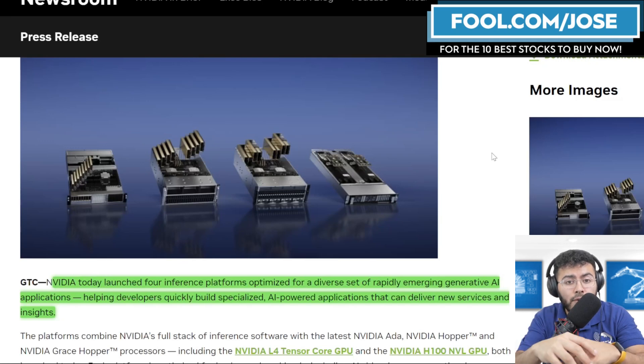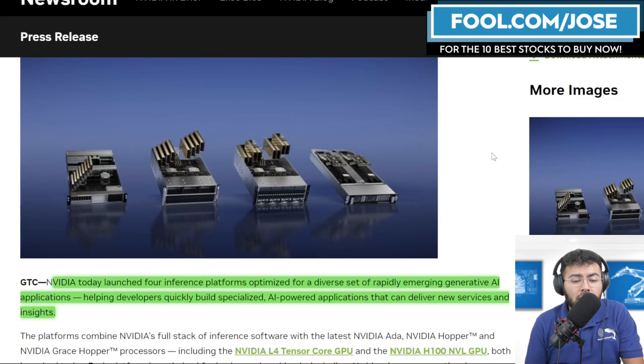NVIDIA announced four inference platforms optimized for a diverse set of rapidly emerging generative AI applications, helping developers quickly build specialized AI-powered applications that can deliver new services and insight. While NVIDIA is great at pulling keywords like generative AI into their products, these are solutions that can be used for other applications with numerous tailwinds in the current market. A lot of these products look similar to older NVIDIA products, but each has its own unique solution and unique market.